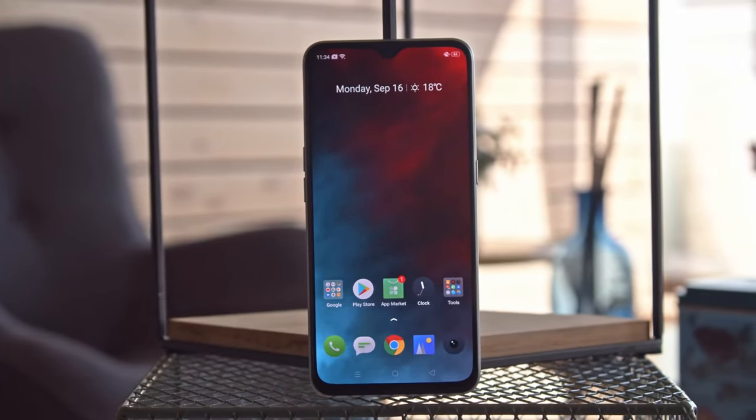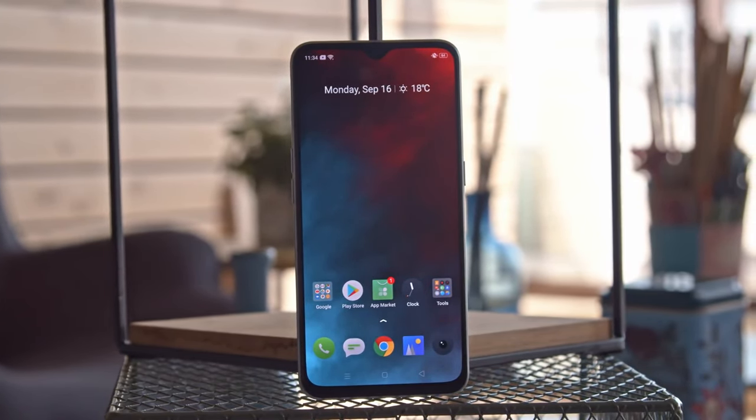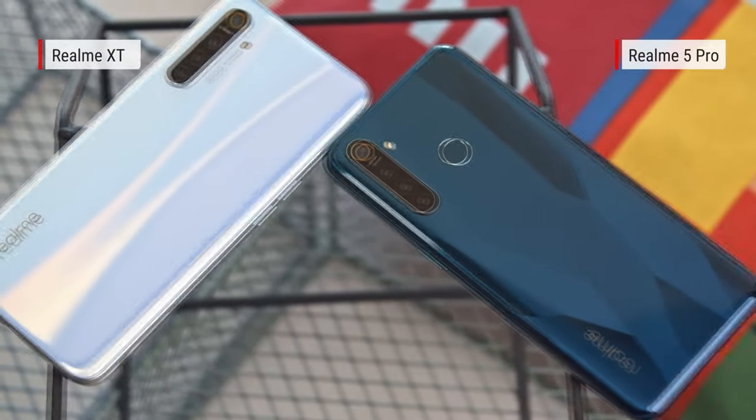The Realme XT is a mid-ranger with an AMOLED screen, under-display fingerprint reader, large battery, and a unique quad camera setup, all for around €200.